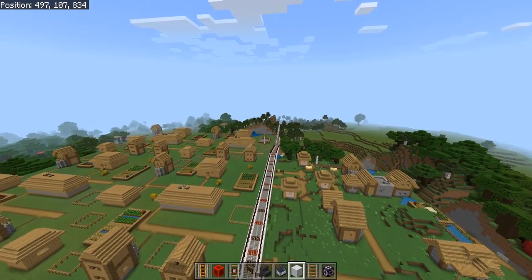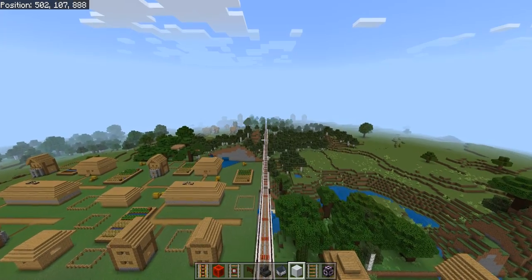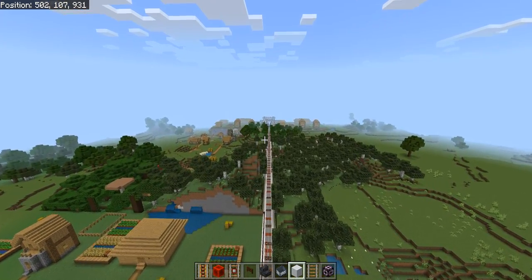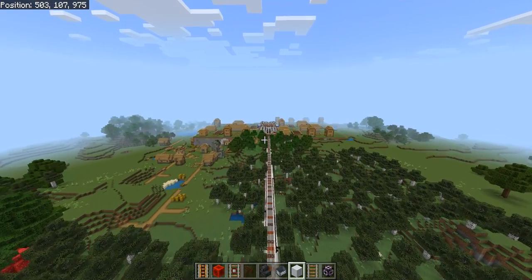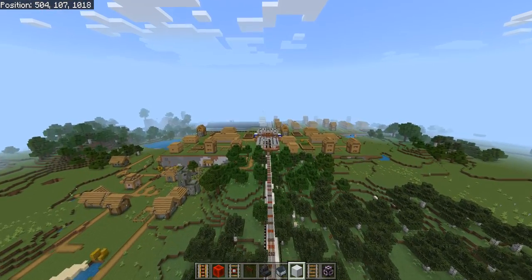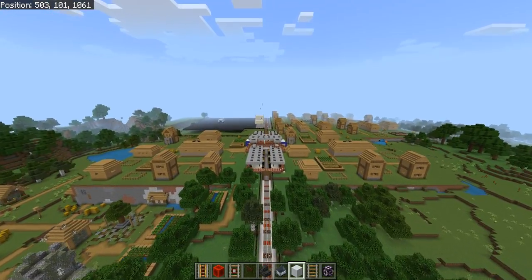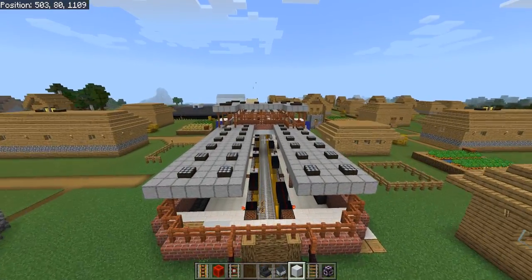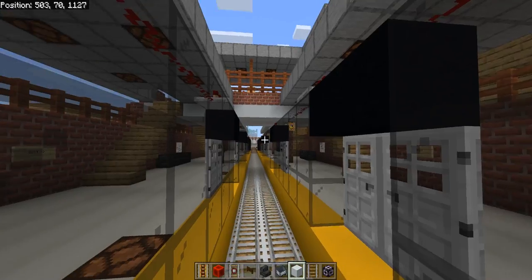The northern part of the brown line mainly consists of many villages. It travels over plains, grasslands, farms, and a lot of agricultural infrastructure. Below you can see an abandoned village — it was abandoned after a few pillagers raided it a couple of weeks ago.